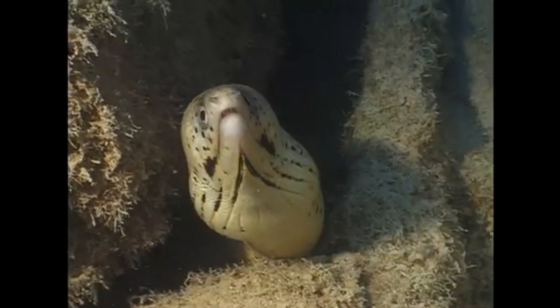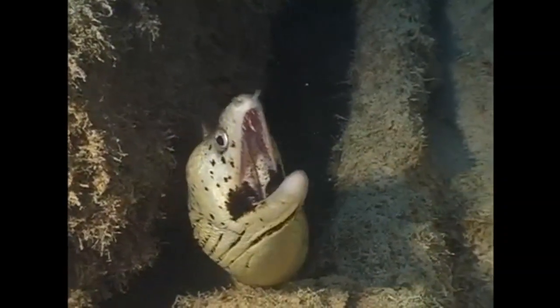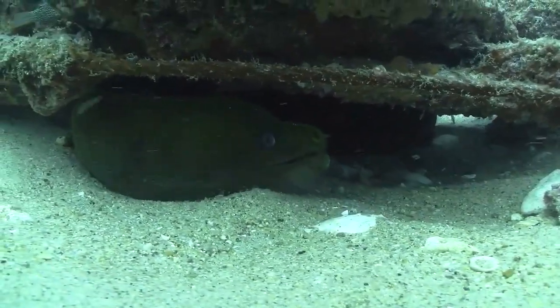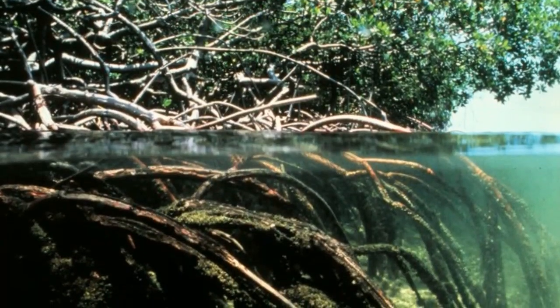There are over 200 species of moray eel. They are found worldwide throughout temperate and tropical waters in shallow rocky shorelines, coral reefs, and mangroves.